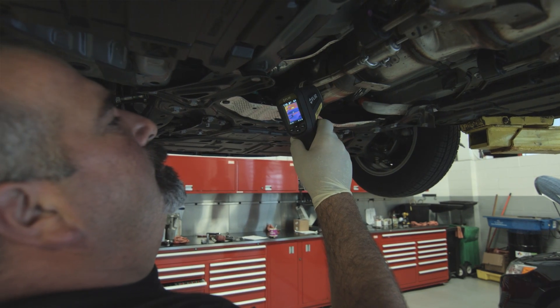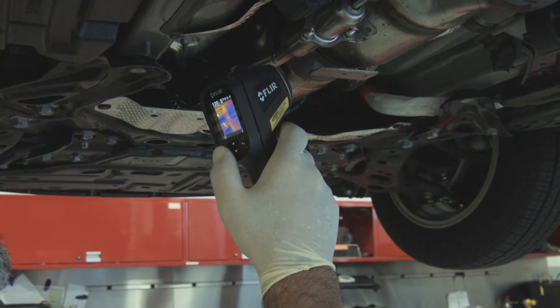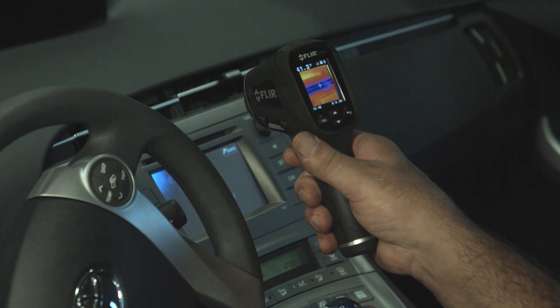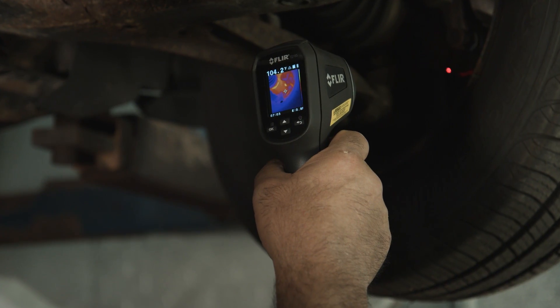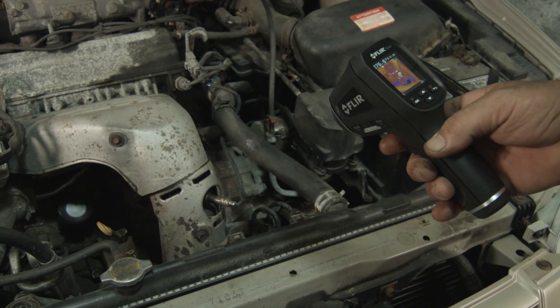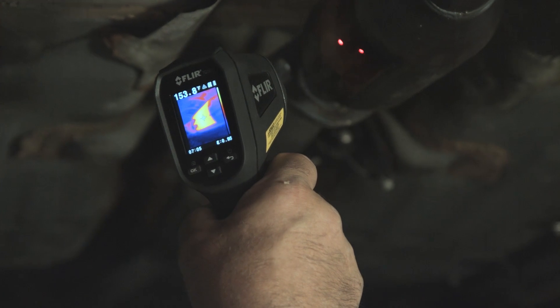The FLIR TG-165 is a nice piece of equipment to help diagnose exhausts and cooling systems and heating and air conditioning systems. Being able to see the image — where the hot spot is or the cold — it helps versus the traditional spot gun. I'm sure every shop would like to have one. The piece of equipment is going to help sell work or diagnose work. It would be very hard to go back to the spot gun.